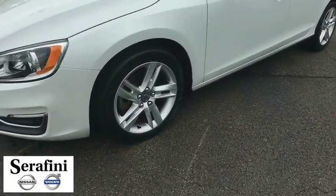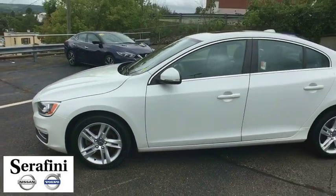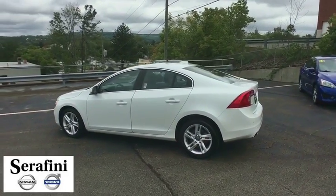Here are some of this vehicle's great options: steering wheel audio controls, power passenger seat, stability control, traction control, navigation system, keyless entry, and anti-lock braking system.